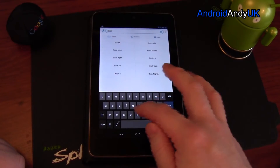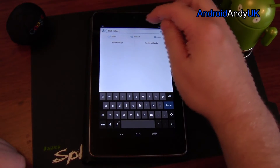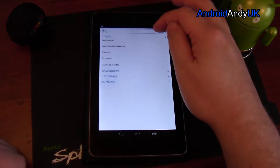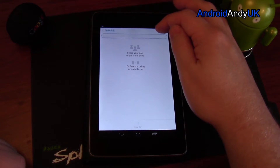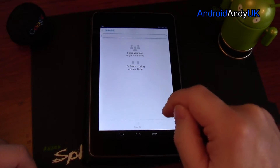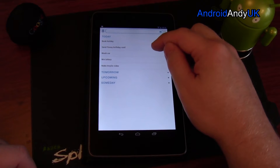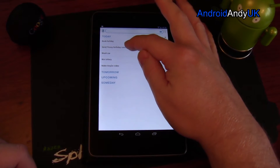If I put in something like 'book holiday,' I can share that with other people, though to be honest I've never really used that aspect. I can also change various options on it.